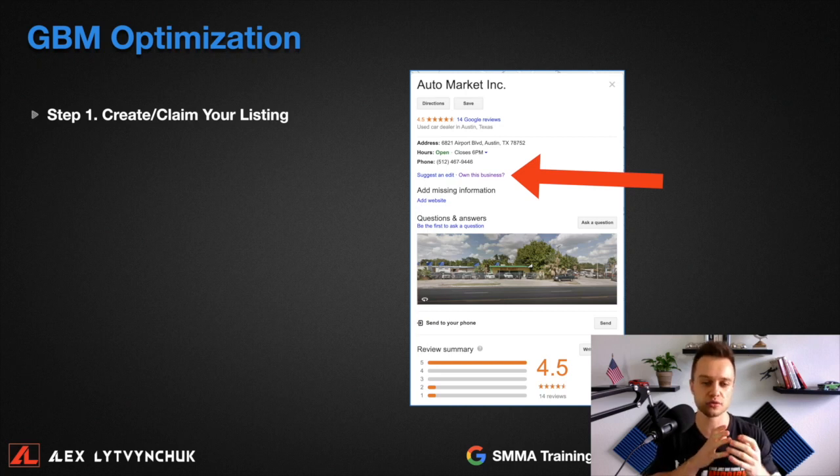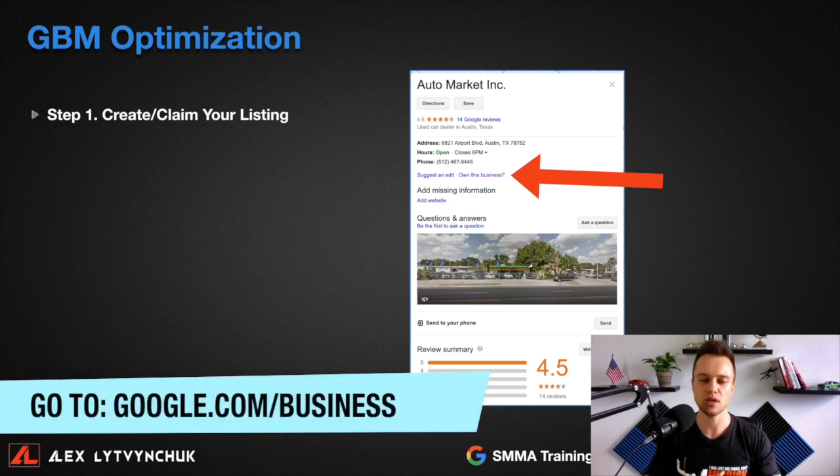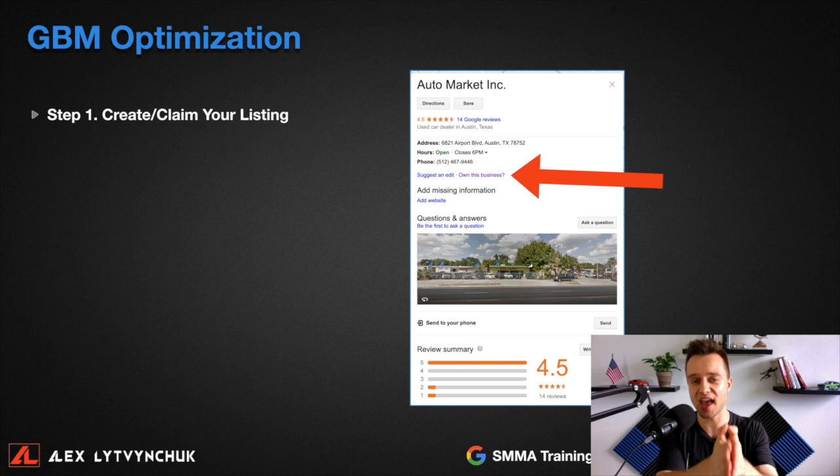I highly encourage you to make sure you set up your Google My Business properly. If you're just starting out and opening your dealership, the first thing you need to do is create a Google My Business — just go to Google My Business, type it in, and create an account. You can use your existing Gmail account. If you already have a Google My Business set up, you need to claim it, make sure you have your website and all information properly set up, and that you can manage the listing.